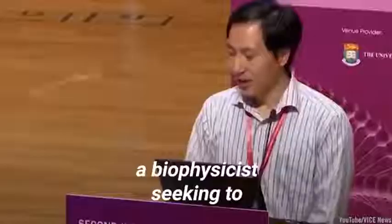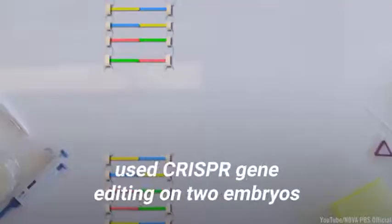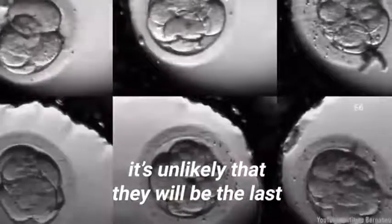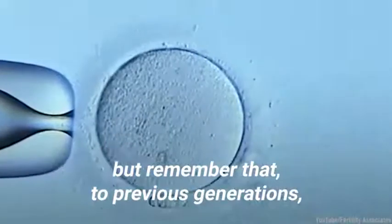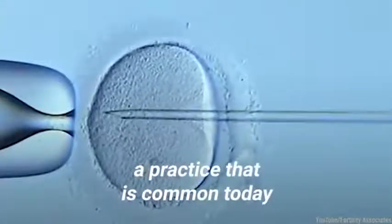Moreover, in China, a biophysicist seeking to control the HIV epidemic used CRISPR gene editing on two embryos. The twins were born in 2018, and although they were the first, it's unlikely that they will be the last. It may seem like science fiction, but remember that to previous generations, so would in vitro fertilization — a practice that is common today.